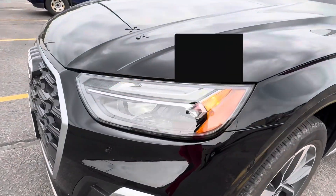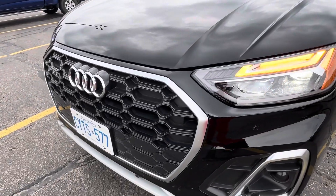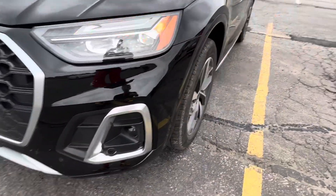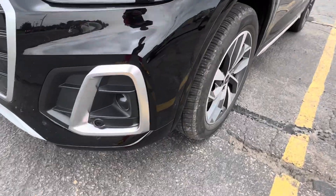You have LED headlights, turn signals. The grille is chrome with the Audi logo. Here's where your fog lights would be — this one doesn't have them, but there is a camera there.